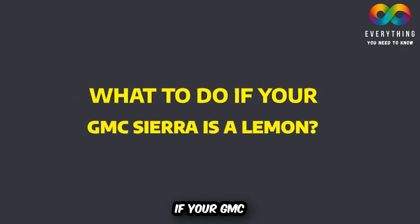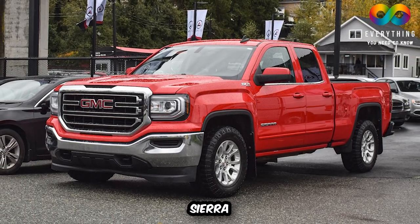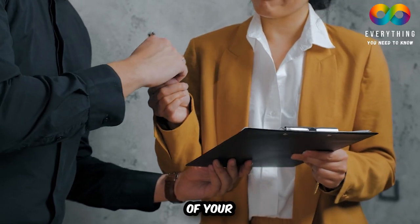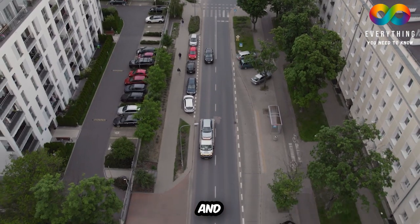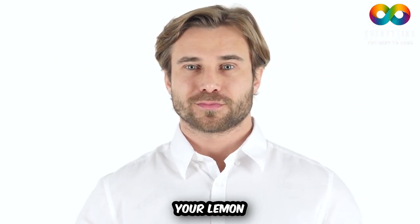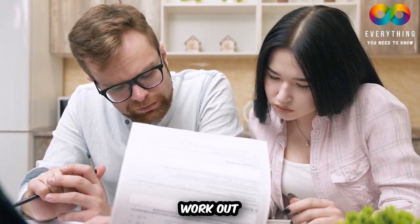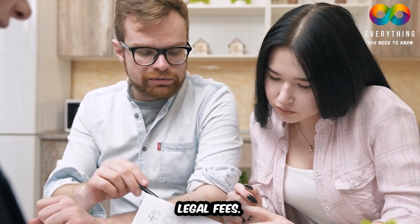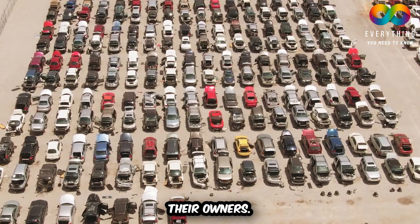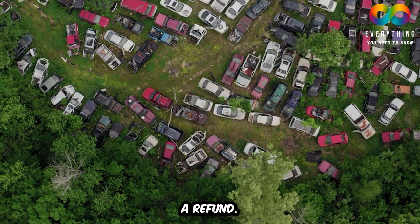What to do if your GMC Sierra is a lemon? After discovering the issue with your GMC Sierra and identifying it as a lemon car, you can ask GMC for a refund or a replacement of your current vehicle, along with any towing and rental fees you may have incurred. If GMC refuses to acknowledge your lemon refund request, you can file a lemon case and let a lemon attorney work out your issue, making GMC pay legal fees. Thousands of lemon cars are identified annually and either refunded or replaced. If your car qualifies as a lemon, do not hesitate to ask the manufacturers for a refund.